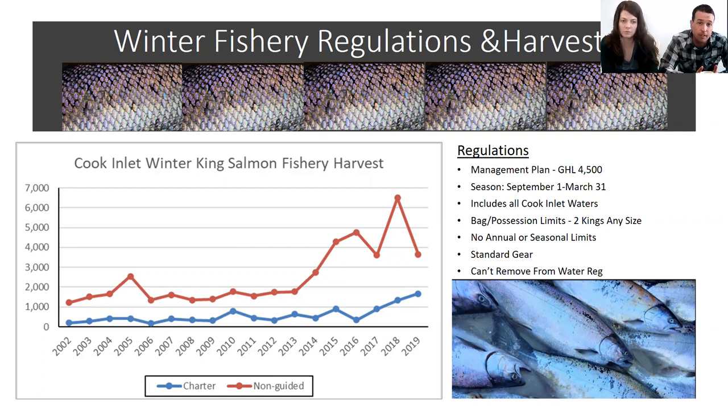Gear during this time is the standard statewide sport fishing gear, meaning every angler is limited to one fishing rod. The only other special regulation is that king salmon 20 inches or greater cannot be removed from the water if they're intended to be released.